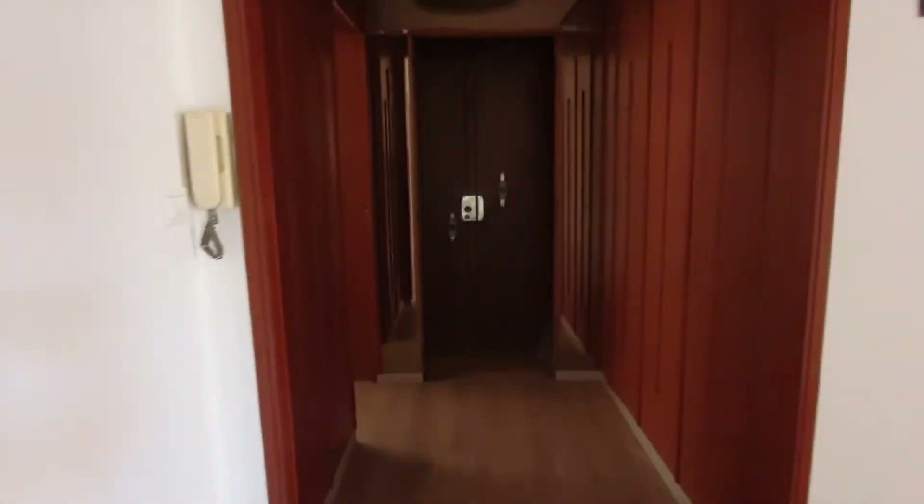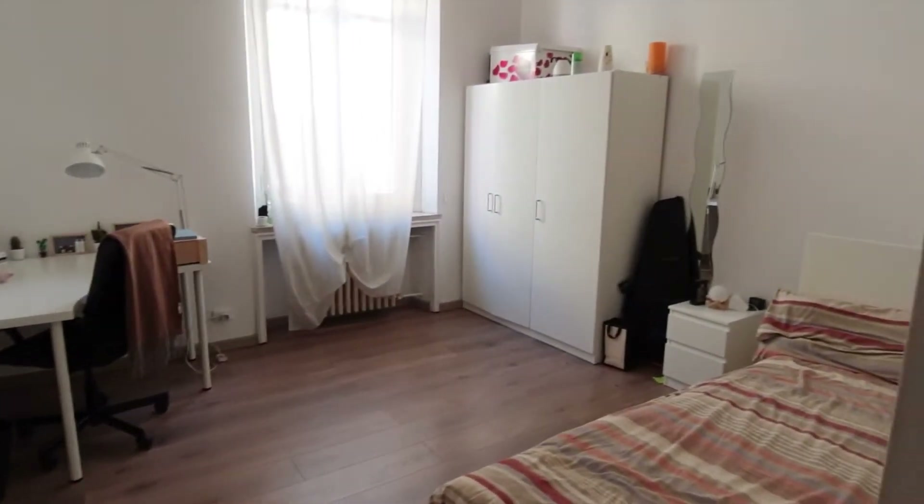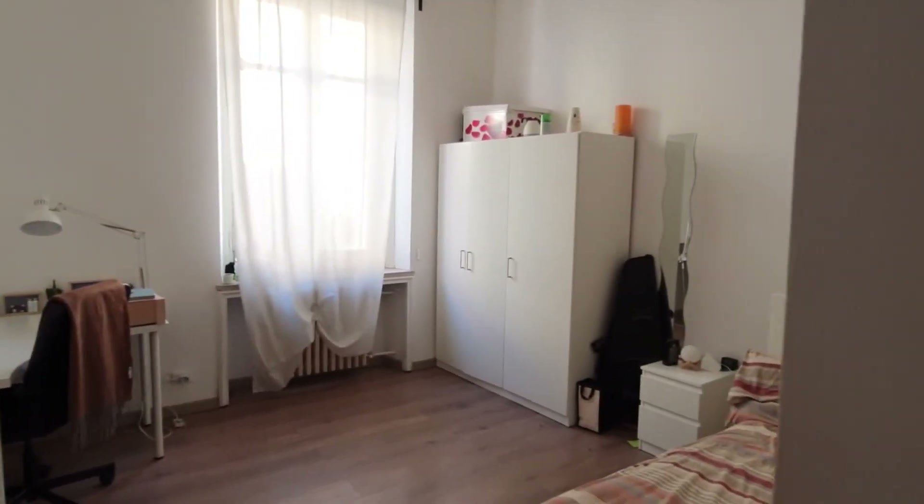This is the hallway that connects to the second and third bedrooms, but they are rented so I'm not going to show those. And this other bedroom is also rented, so this is just what I'm going to show you. Okay, that's it for the apartment — I hope you enjoyed the video, see you soon, bye!